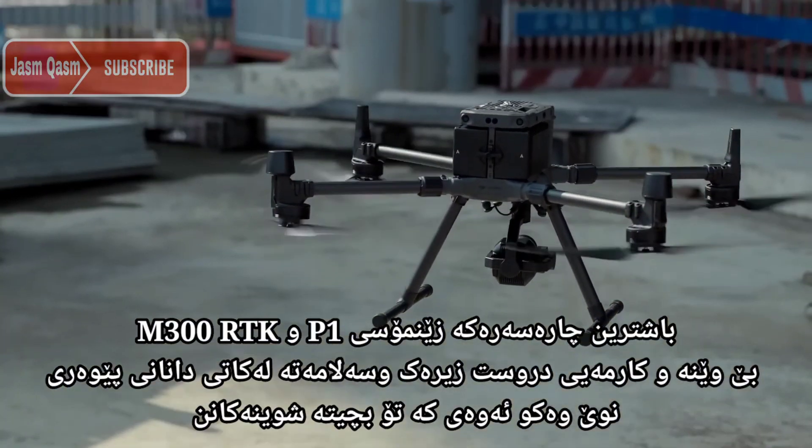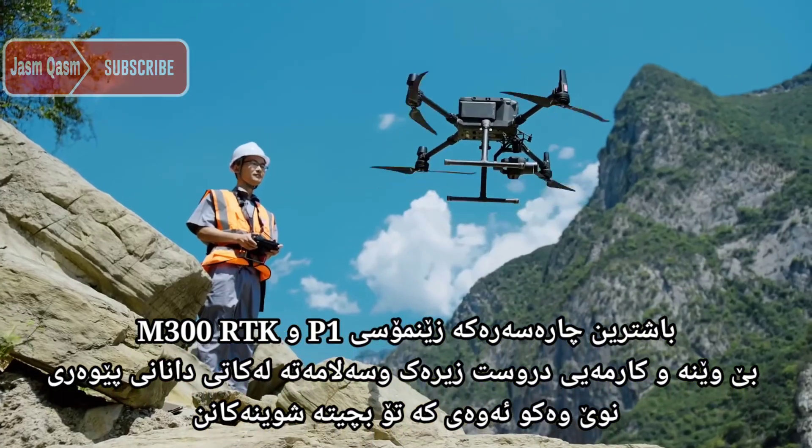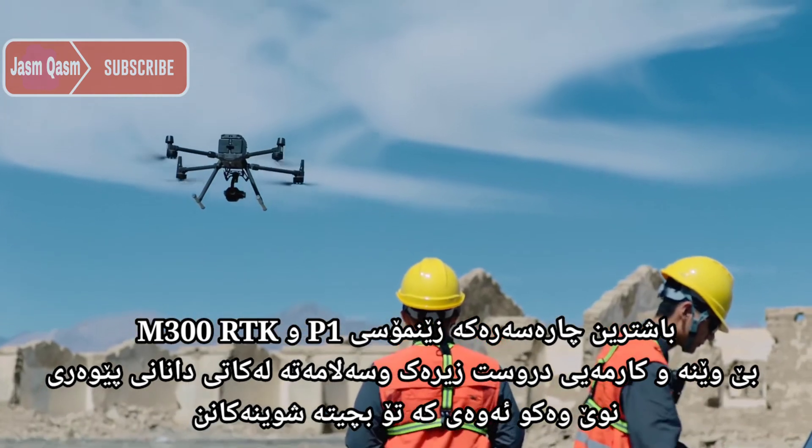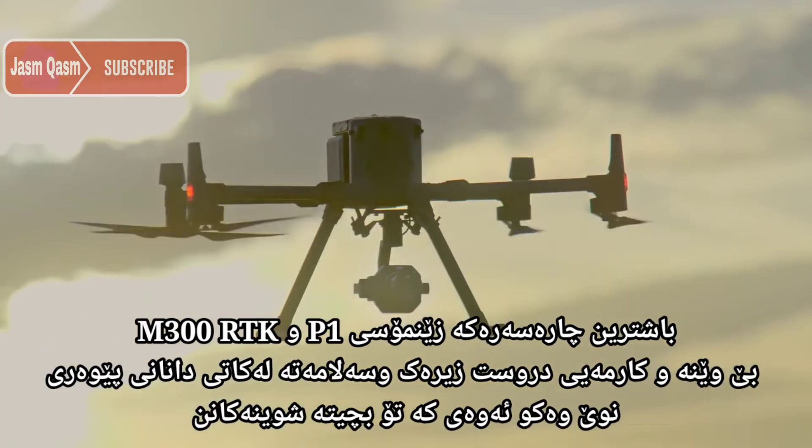The Zenmuse P1 and M300 RTK solution is unprecedentedly efficient, accurate, intelligent and safe, setting a new benchmark as your new go-to tool for aerial survey.